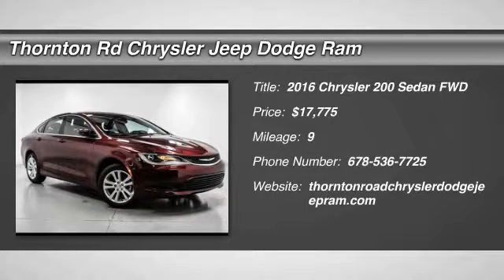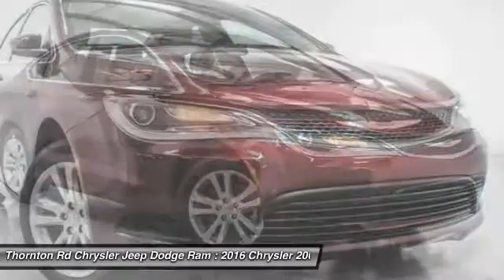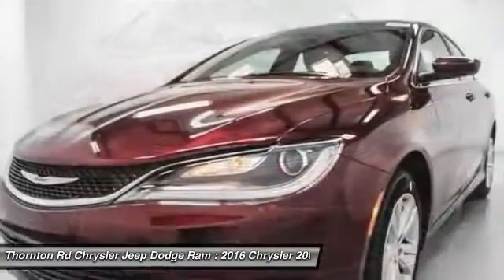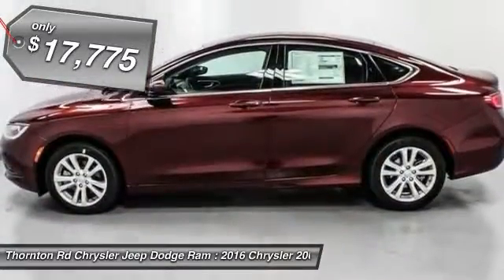2016 Chrysler 200. This mid-sized sedan from Chrysler is loaded with modern comforts. Heated seats, LED lighting, and noise dampeners are just a few. This 200 model from Chrysler takes an aggressive step into a competitive market and is priced below $20,000.